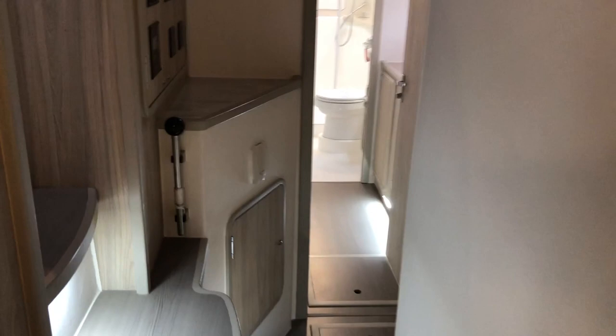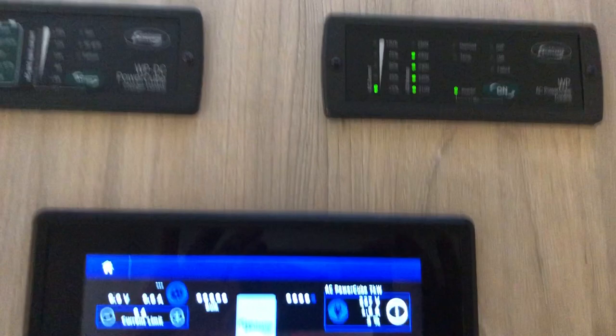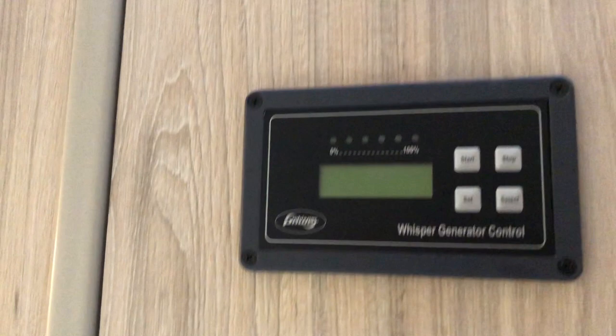Coming back and walking forward in the starboard hull to midships. Across from me you've got the electrical panel, all nicely done, with a battery monitoring system and everything really easily accessed. On the opposite side of the electrical panel at midships you have another freezer that's ventilated.